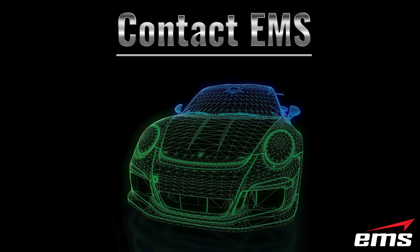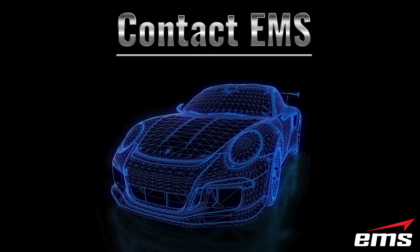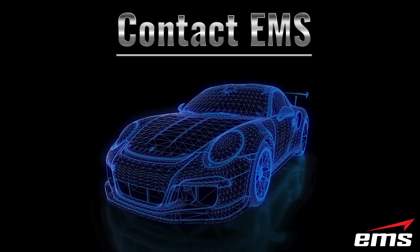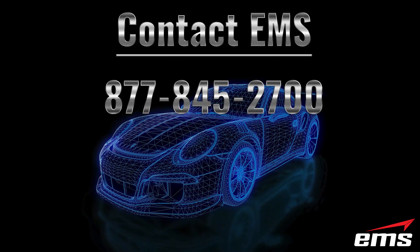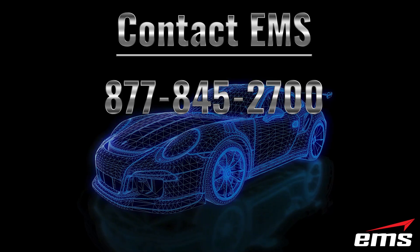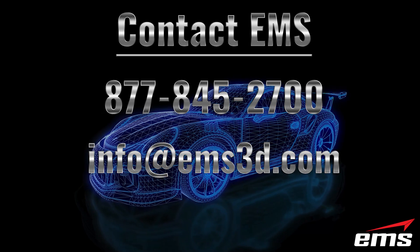If you'd like to learn more about how EMS can help you bring your product to market, utilizing our engineering services, or if you're interested in buying your own 3D scanner and software, you can contact us at 877-845-2700 or email us at info@ems3d.com.